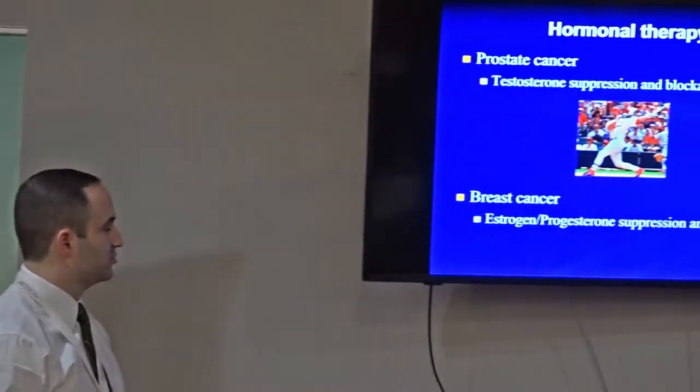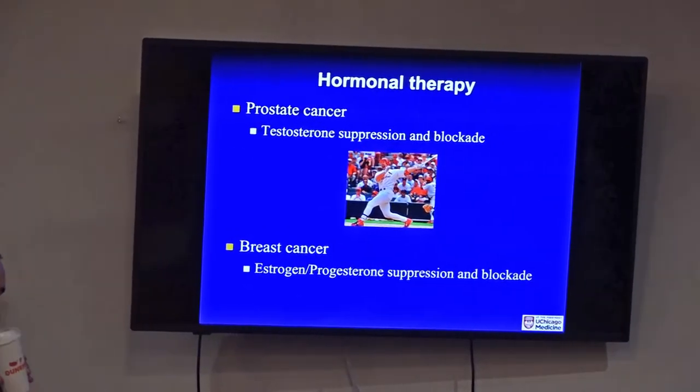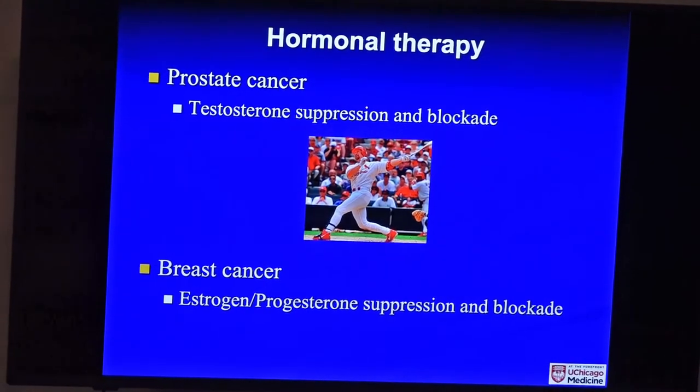There's another type of drug called hormonal therapy, which focuses mainly on prostate cancer and breast cancer. We can combine targeted agents with traditional therapy and improve the chance of getting rid of cancer even more.